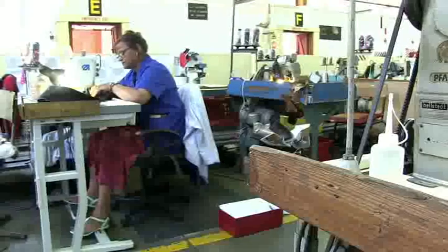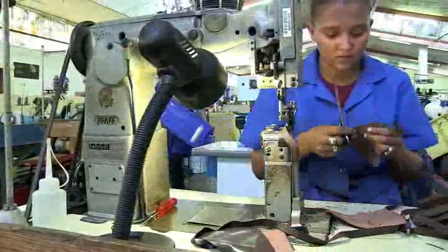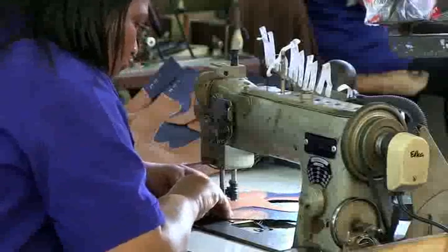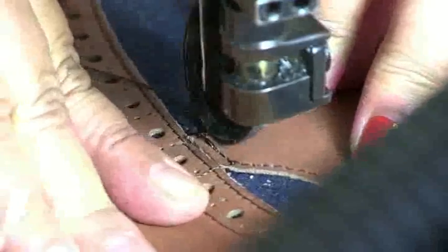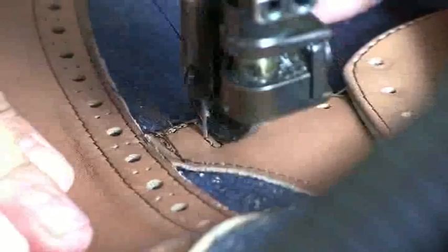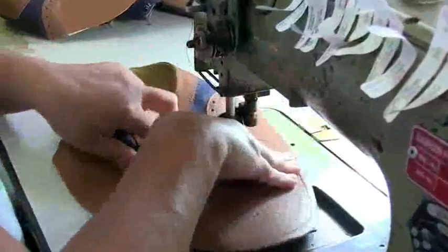Footwear production involves four phases. Depending on the size of the manufacturer, a footwear production worker may produce the complete shoe, or they may specialize in a single phase of the process. Footwear closing production machine operators work in the second phase of footwear production. They operate machines that are used to join or sew the individual sections of the shoe together. These machine operators are known as closers.